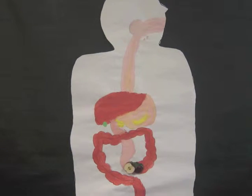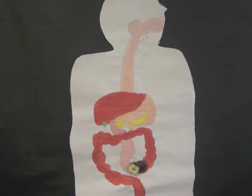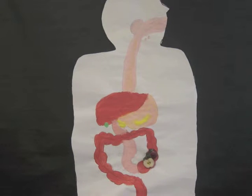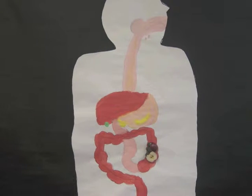The small intestine connects the stomach to the large intestine and also absorbs digested foods. We made the small intestine small so you could see the food drop. The large intestine gets rid of undigested waste.